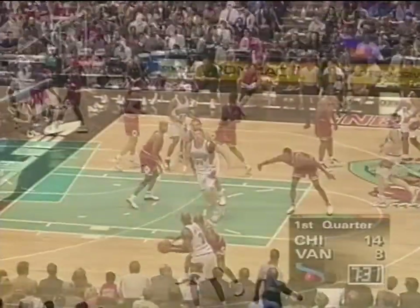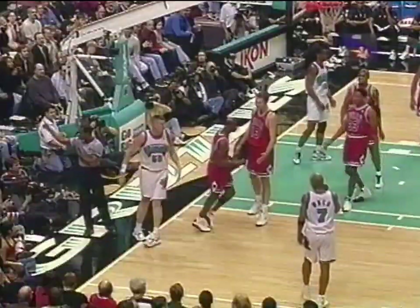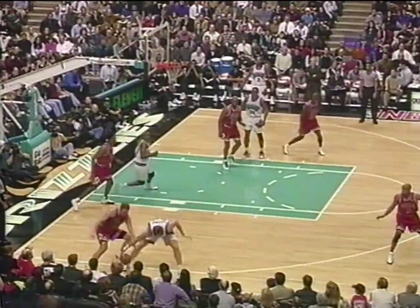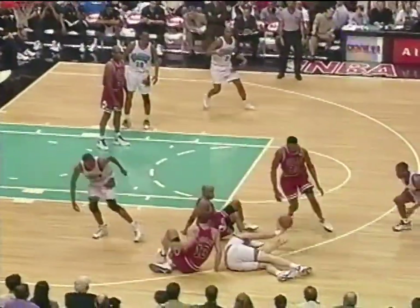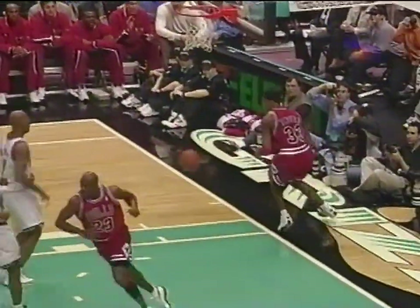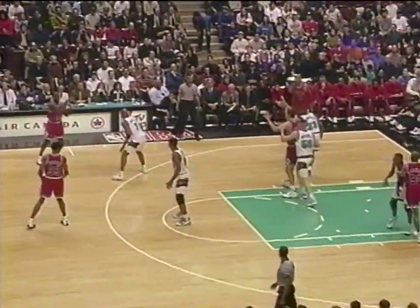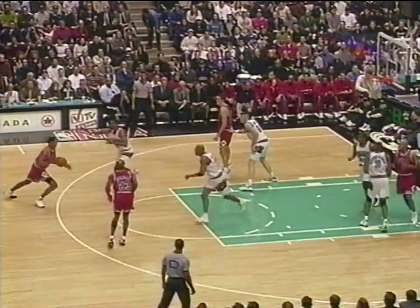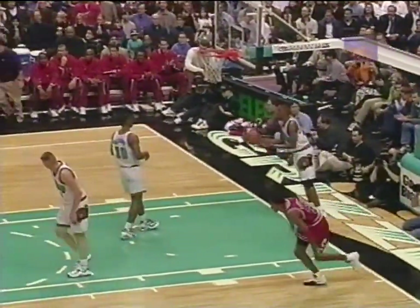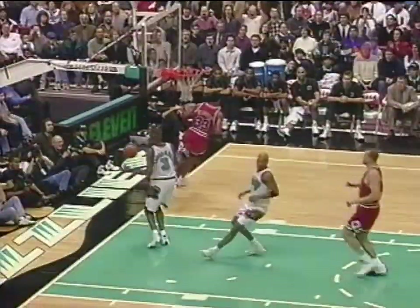There are two fouls on Raheem right there defensively. Reeves fadeaway and MJ got the block. Reeves had it, lost it, still loose on the floor — and Scotty will hammer this one down. Back out on top, inside for Luke, back to Pip with the fake, comes inside off the glass, and Scotty's got eight in a row now.